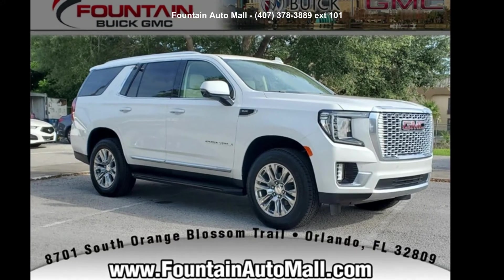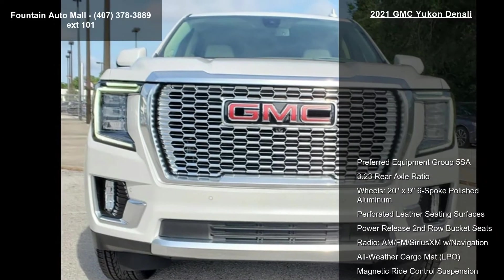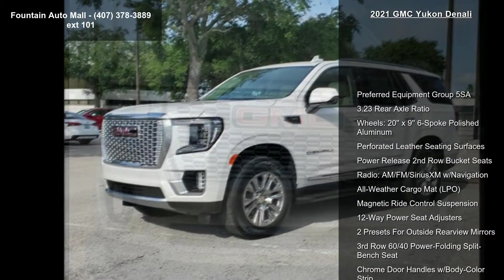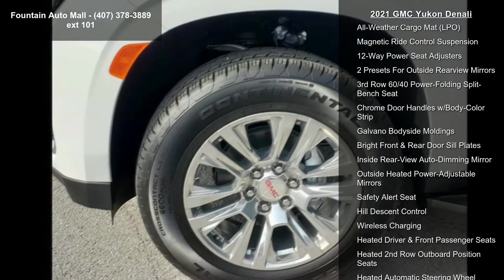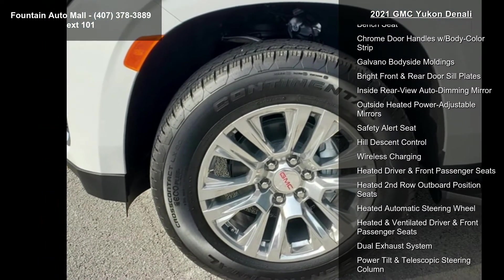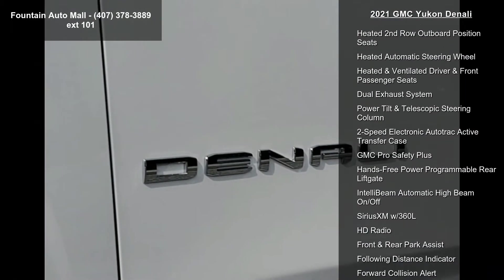Arrive in style with this 2021 GMC Denali. If you are looking for an automobile with great features, look no further. Enjoy these notable features: preferred equipment grip 5, 3.23 rear axle ratio, and 20x9.6 boat polished aluminum wheels.